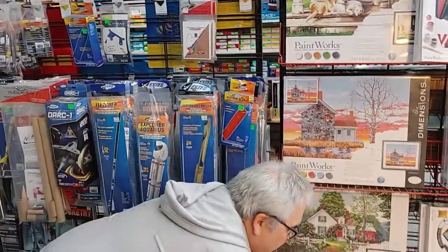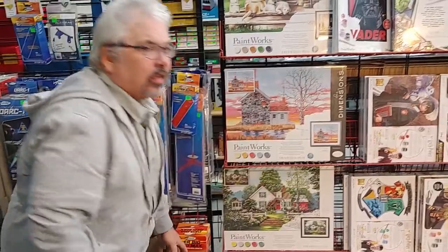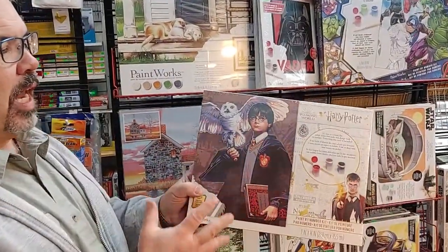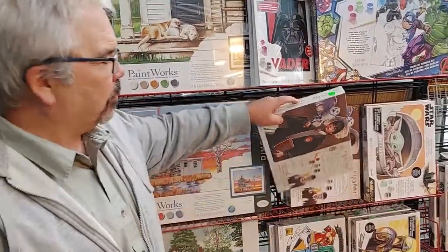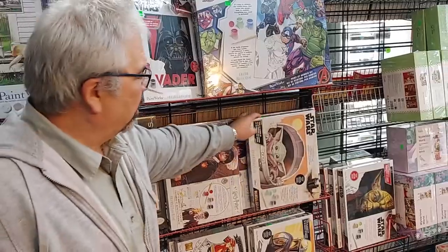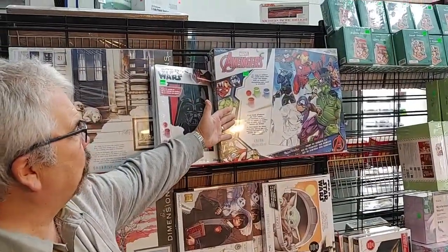Well, if you're trying to get kids to do something traditional like that, get them something they really get excited about. We introduced a new line of paint by numbers aimed at youth. We've got Harry Potter, we've got the Child from the Mandalorian, and we've got the Avengers from the Marvel Universe.